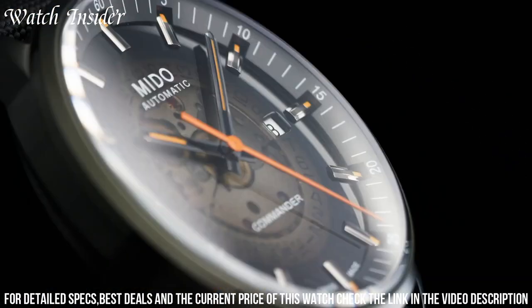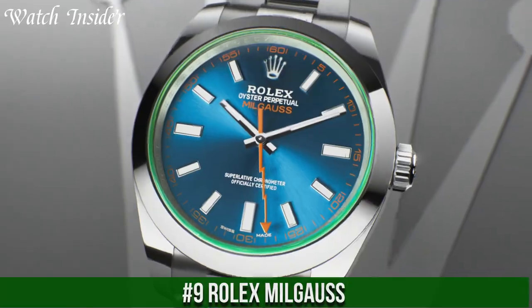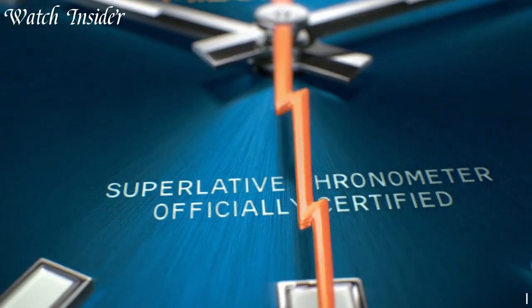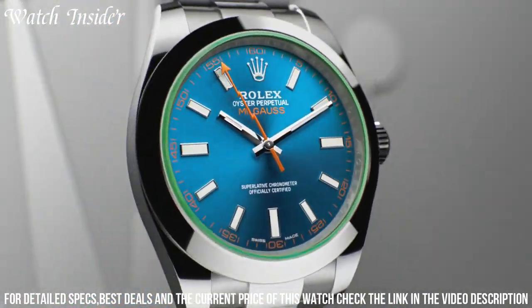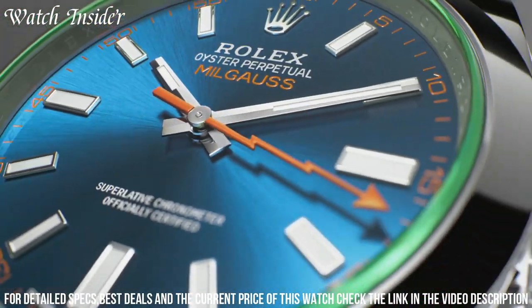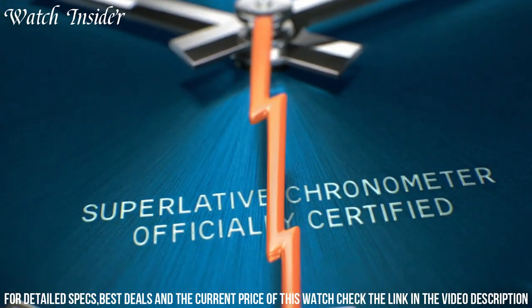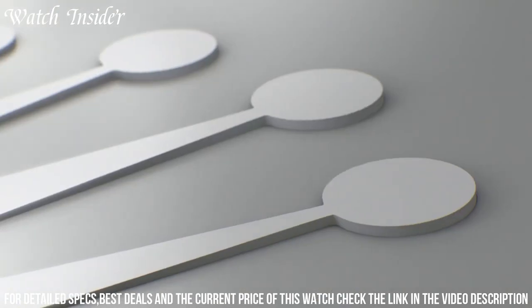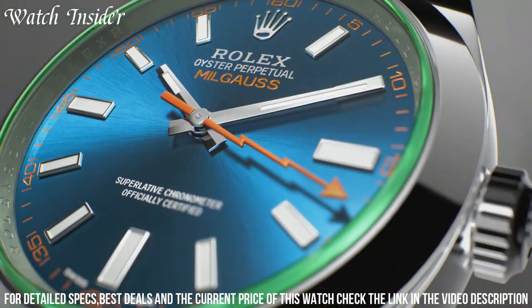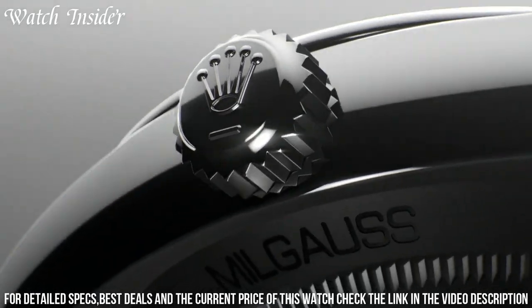The Mido Commander is a timeless watch that is perfect for both casual and formal occasions. Number 9: Rolex Milgauss. With a fascinating history, it was originally designed for scientists and engineers working in magnetic fields — the Milgauss can resist magnetic fields of up to 1,000 gauss. Its distinctive orange lightning bolt seconds hand and green sapphire crystal add to its unique look. The current iteration features a 40mm case, stainless steel Oyster bracelet, and the Rolex caliber 3131 movement. While it is certainly a tool watch, its sleek design and distinctive features make it a popular choice for collectors and enthusiasts alike.